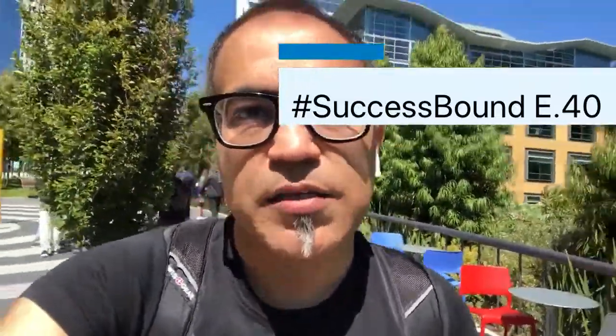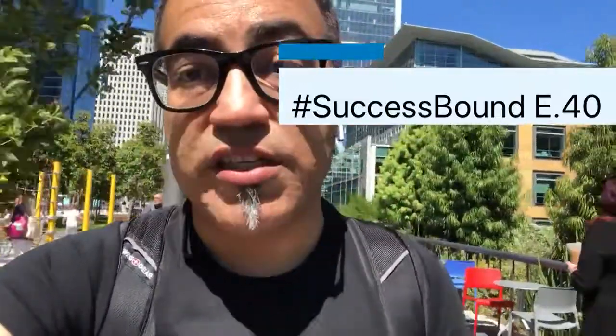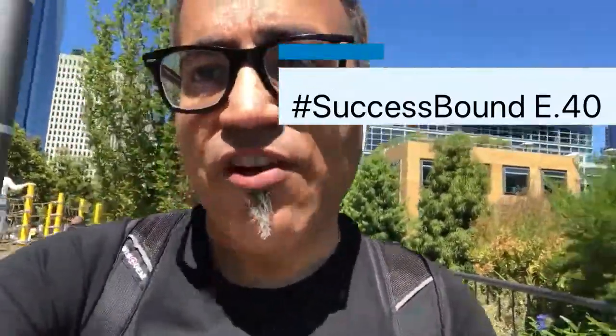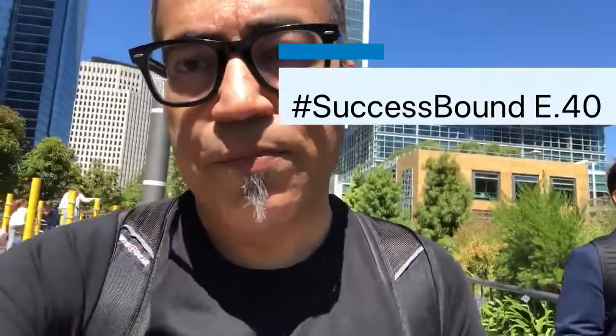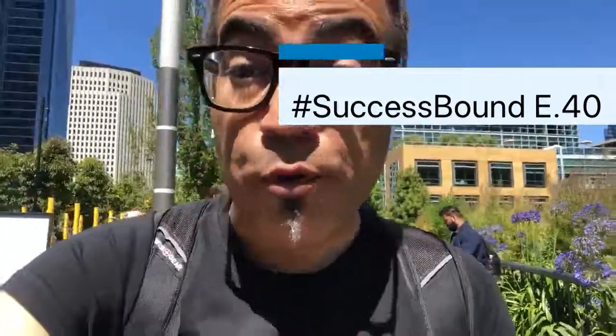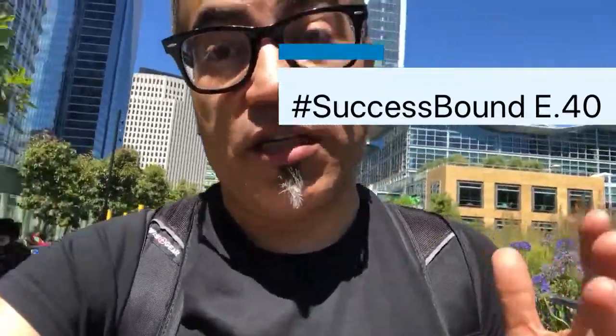Lots of times I get pulled into this conversation: how long is it going to take to onboard a platform like Customer Success Box? And frankly, it's just not about the onboarding. What you're essentially going through is fundamentally changing your approach towards serving customers in customer success.